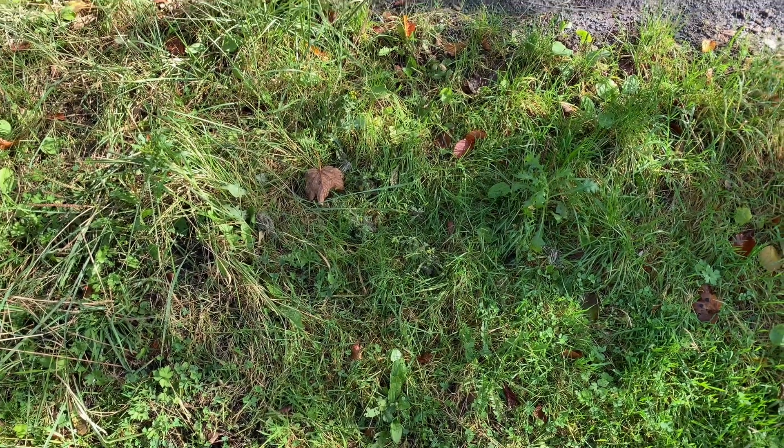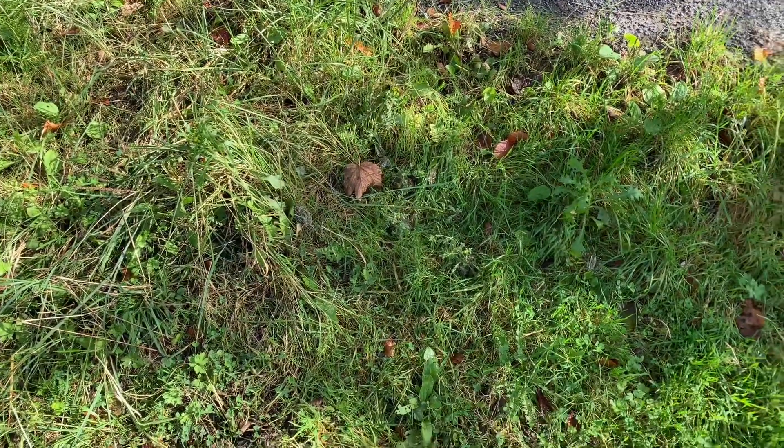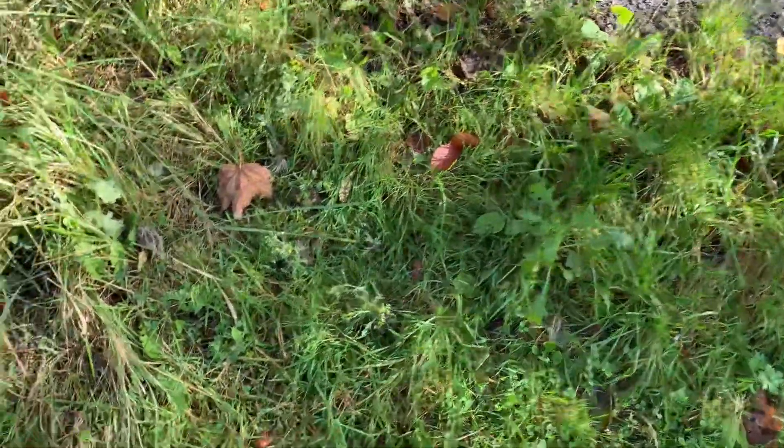Most of you might be able to recognize the St. John's wort when there are big plants with big yellow flowers, but to spot them when they are without flowers is a bit more challenging.